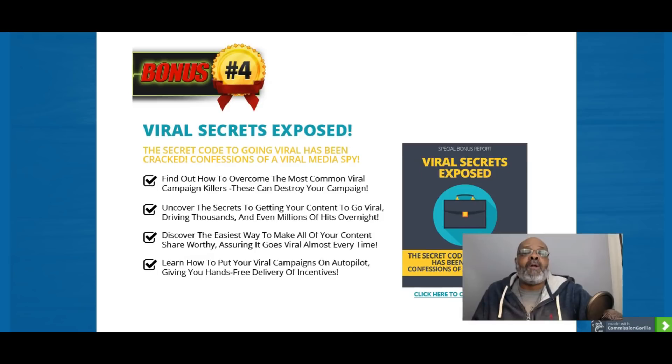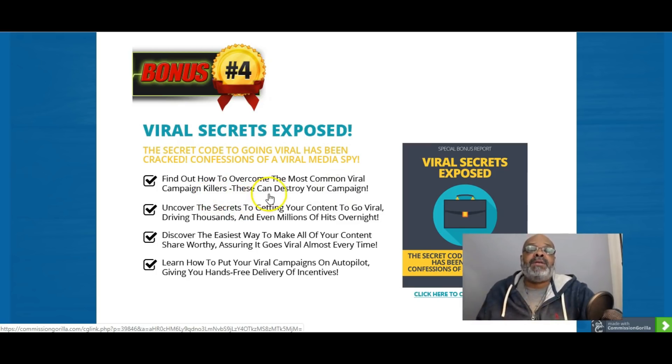Bonus number four is Viral Secrets. After learning about the different types of content and creating that content, you're going to want that content to go viral. Viral Secrets shows you how to stop killing your campaigns and how to take your content viral.